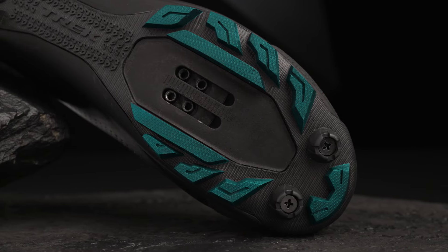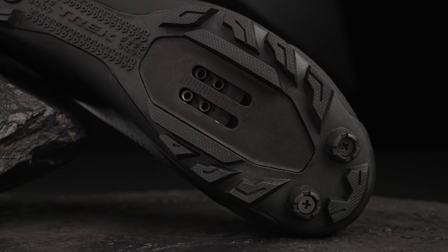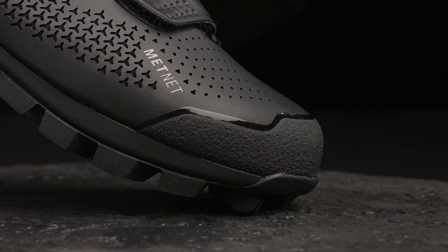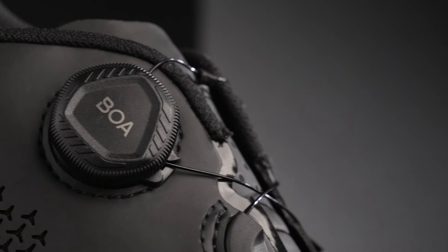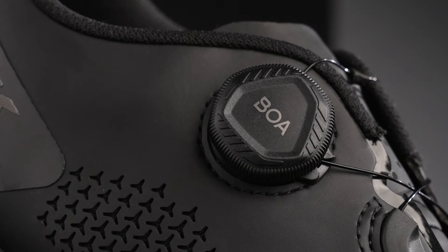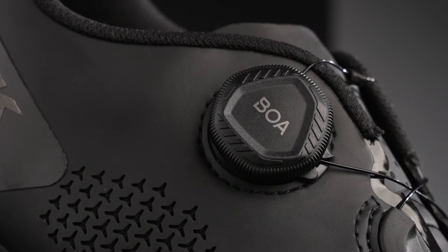The Tachyon rubber lugs provide great traction for the occasional off-the-bike scramble, while the Gnar Guard toe cap shrugs off scuffs and scrapes. An L6 BOA closure lets you dial in the perfect fit and easily adjust the tension mid-ride.